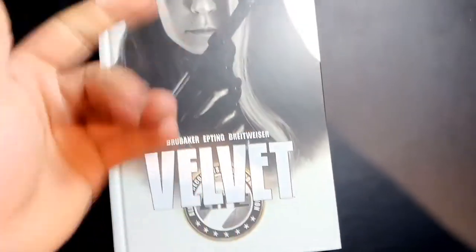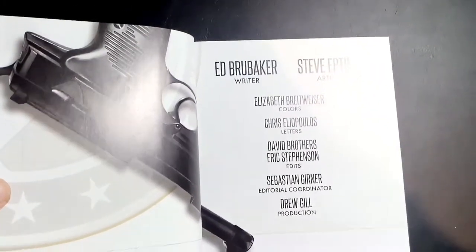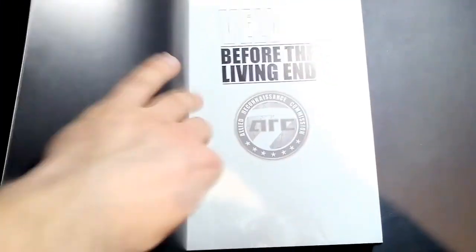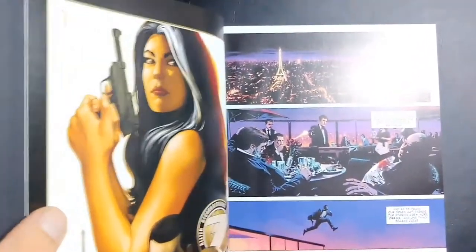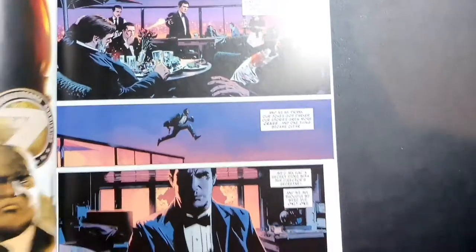Velvet is basically about a character who is the female James Bond. Ed Brubaker excels at a certain style of storytelling — most of it is crime noir with a little bit of supernatural at times, and sometimes straight edge. I haven't read enough of this series to know if there's a supernatural element to it, but you've got gorgeous artwork. Steve Epting is phenomenal.